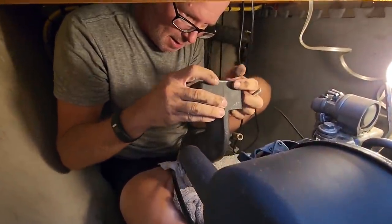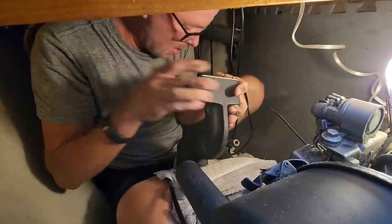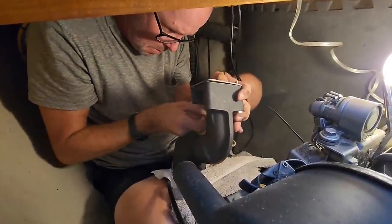That looks like a nice wet exhaust — almost brand new looking.